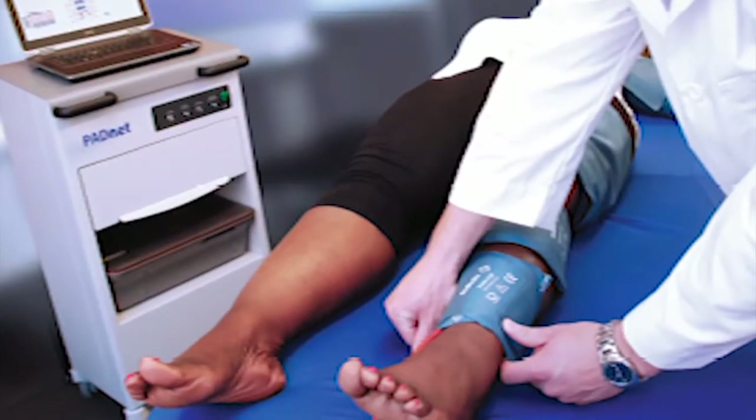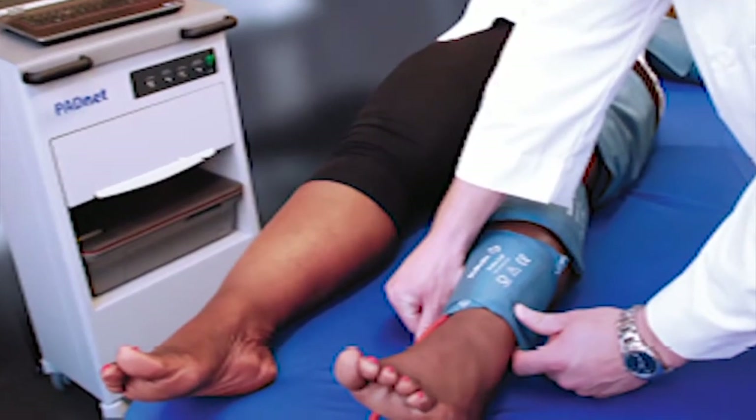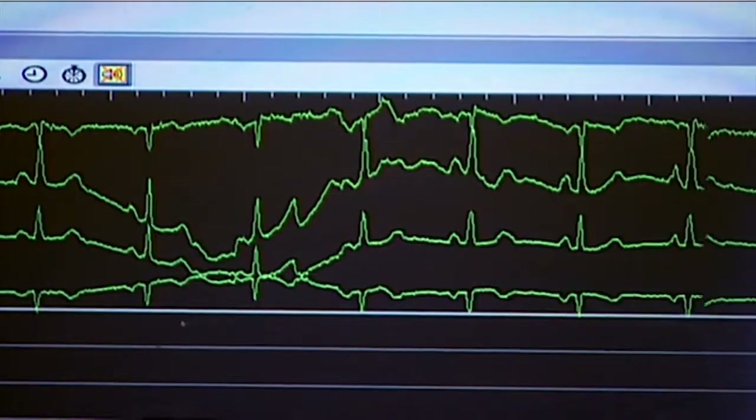The ankle brachial test is a telling test most people have never heard of. We look at the blood flow down the legs, and it's a very easy test to do — we just put some blood pressure cuffs down the legs in the same way that we put blood pressure cuffs on the arms.